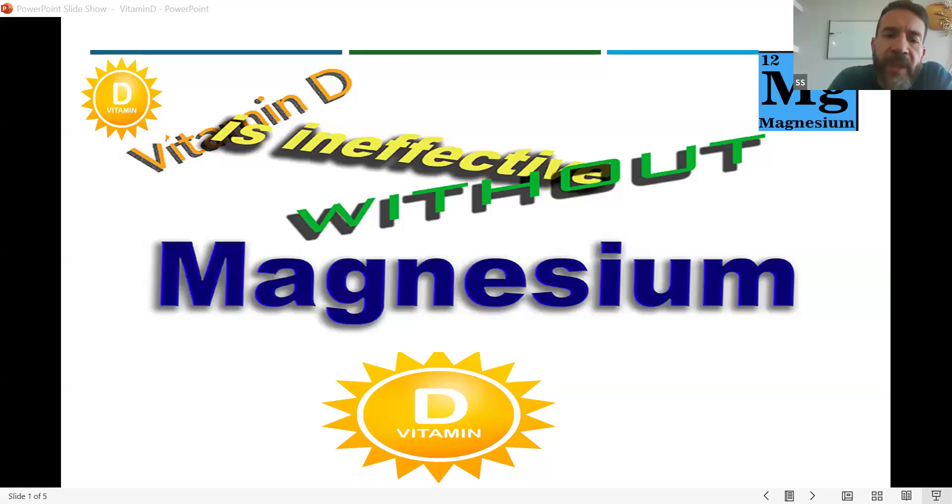Hello everyone. Vitamin D plays an essential role in strengthening our bones and boosting our immune system. In this video, I'm going to show you the proper way of taking vitamin D and why vitamin D doesn't work without magnesium.